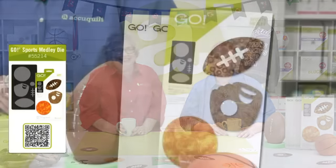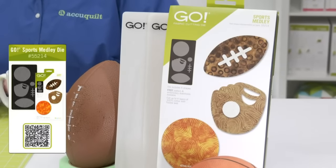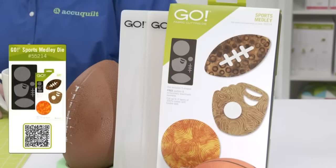Let's not wait any longer to see our new die. July's Die to Try die of the month is going to get you ready for game day. Since Kelly's the guest, we'll let her tell you. July's Die to Try die is called Sports Medley. You are going to love this die — you'll be able to use it to create a sports quilt for every season. It's a huge win for any project.